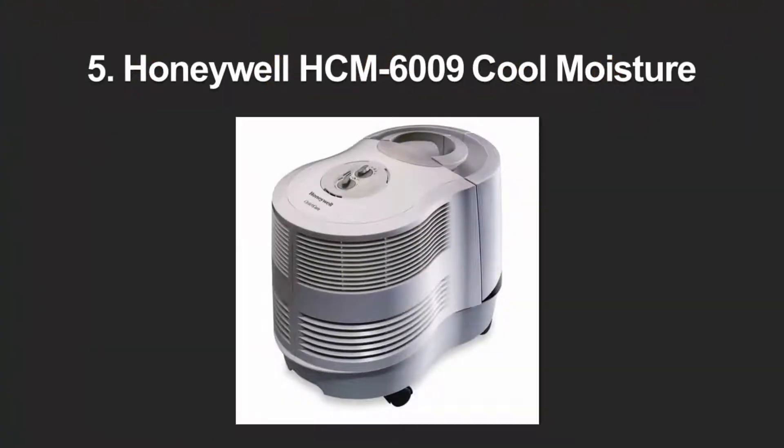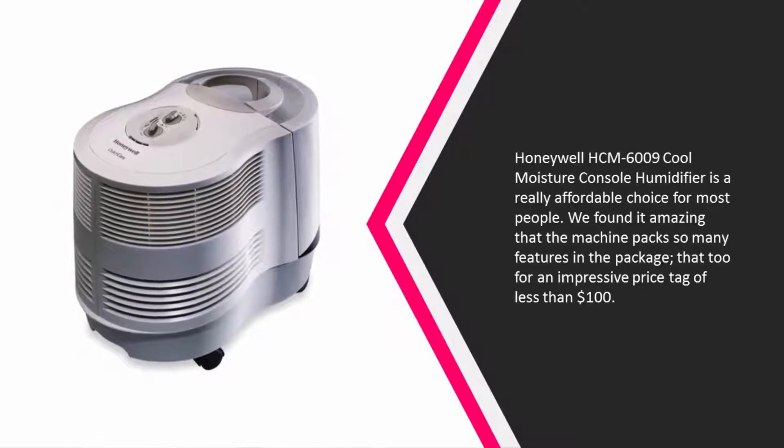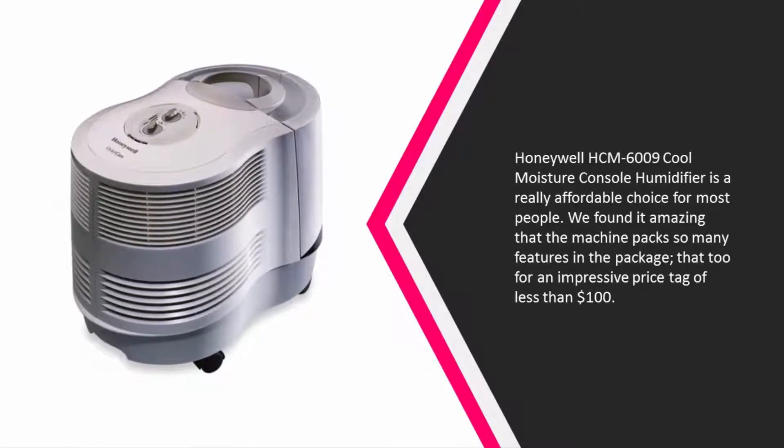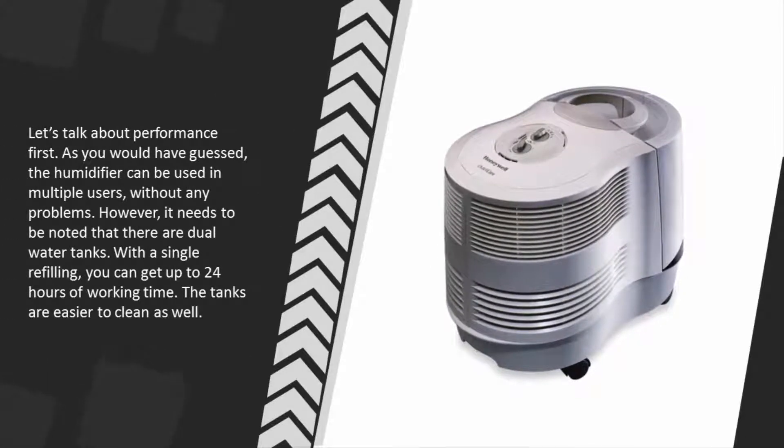Starting at number five, the Honeywell HCM-6009 cool moisture console humidifier is a really affordable choice for most people. We found it amazing that the machine packs so many features in the package, at an impressive price tag of less than $100. Let's talk about performance first.